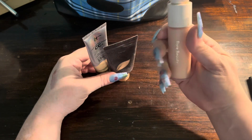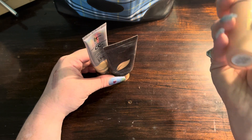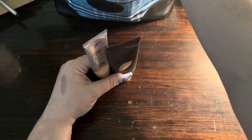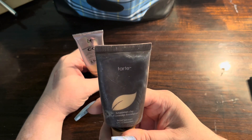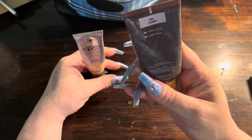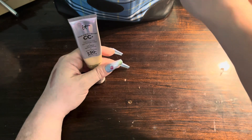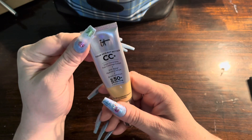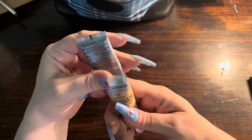For foundations, I have my Rare Beauty Foundation in 140C, my Tarte Amazonian Clay Full Coverage Foundation in 13 Ivory, and what I've been using most is my IT Cosmetics Your Skin But Better CC Plus in Fair.